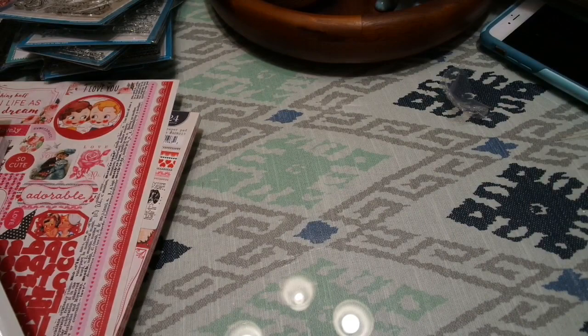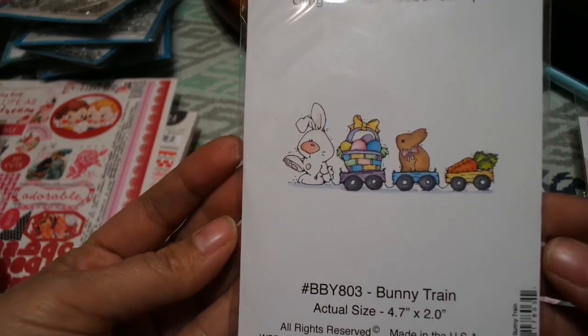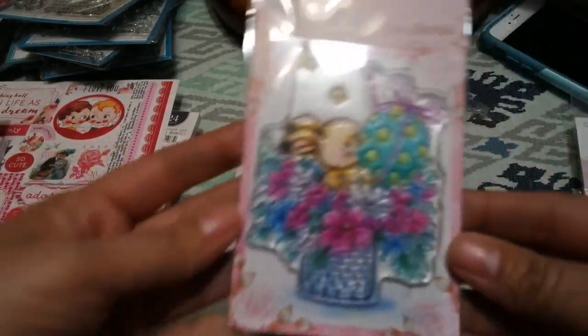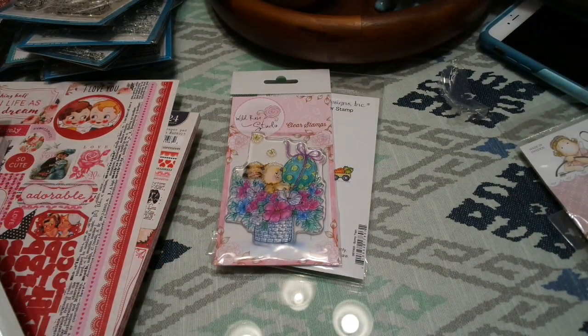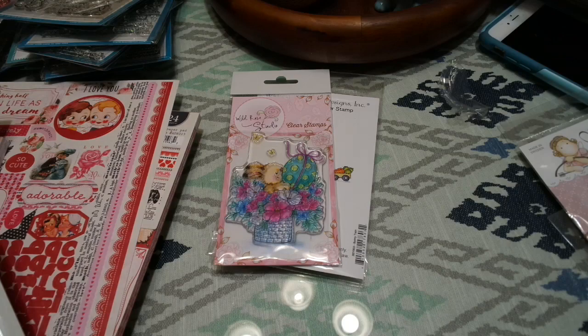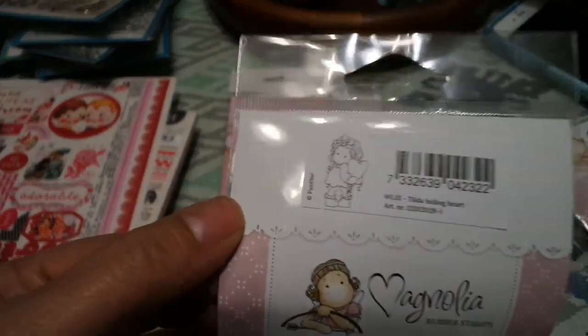Let me show you some Easter stuff, because I have more Valentine's Day than Easter right now. This is a really cute Whipper Snapper stamp. And this is another one — Wild Rose Studio. You probably haven't seen the blue light special this month, which is the Maya Road chipboard album. It's so cute and makes it super easy to do a little album — I think they're around $2.50, so you guys need to check that out.